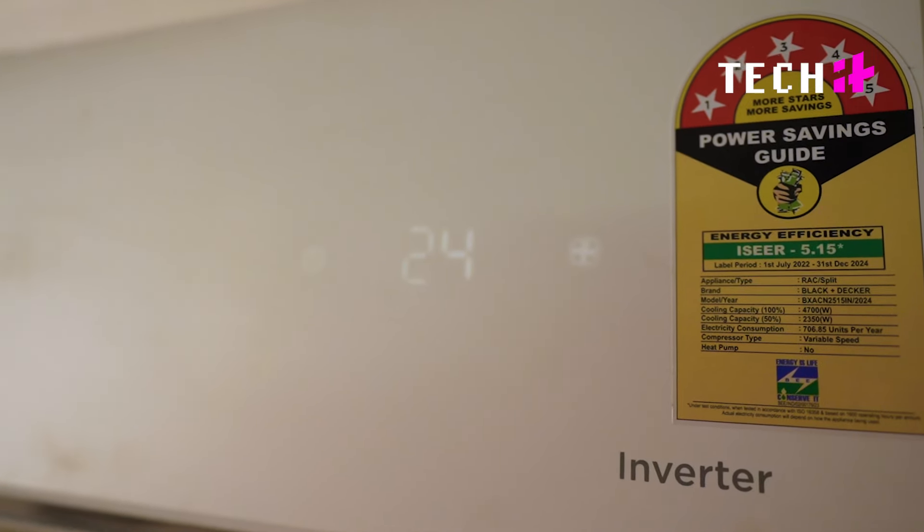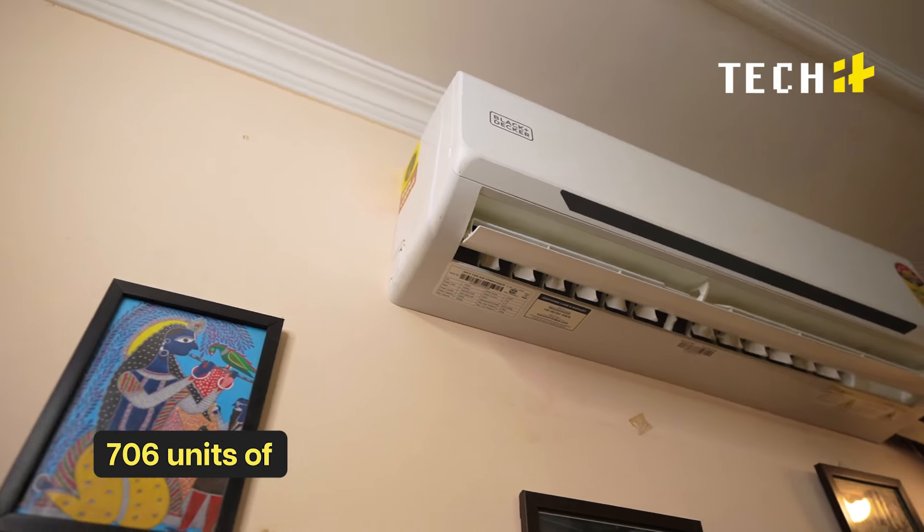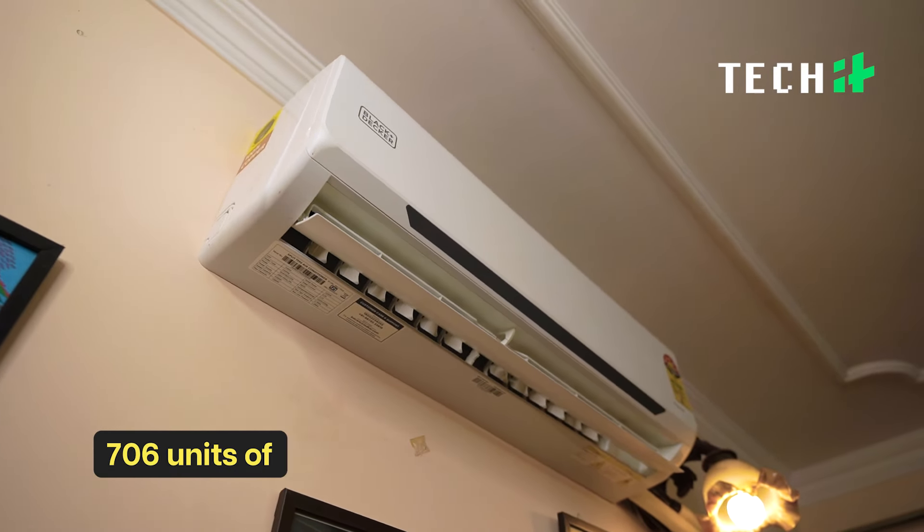This AC comes with an impressive 5.15 energy efficiency rating and consumes just 706 units of electricity per year. So if you are an eco-conscious consumer, this is the right choice for you.